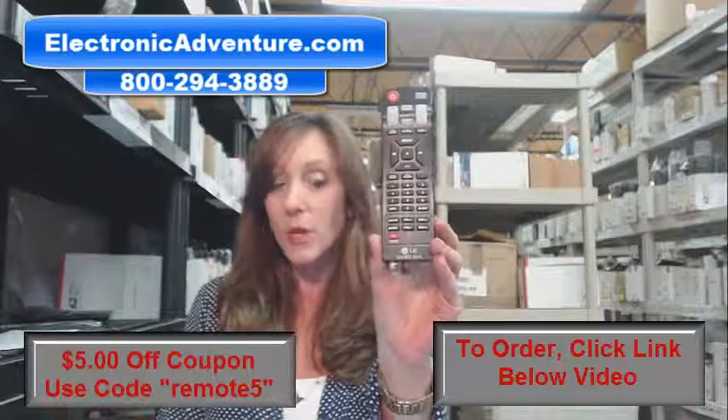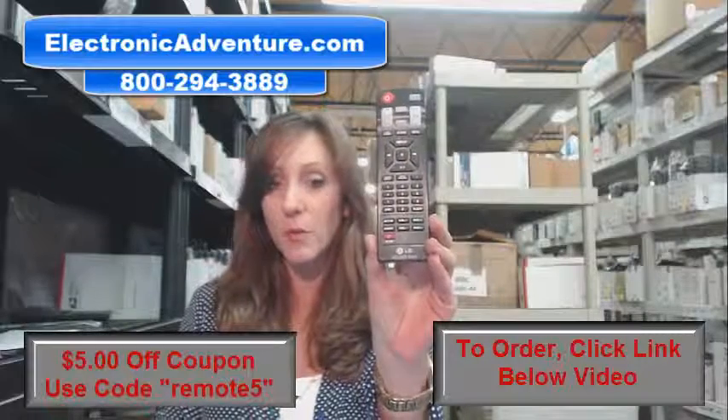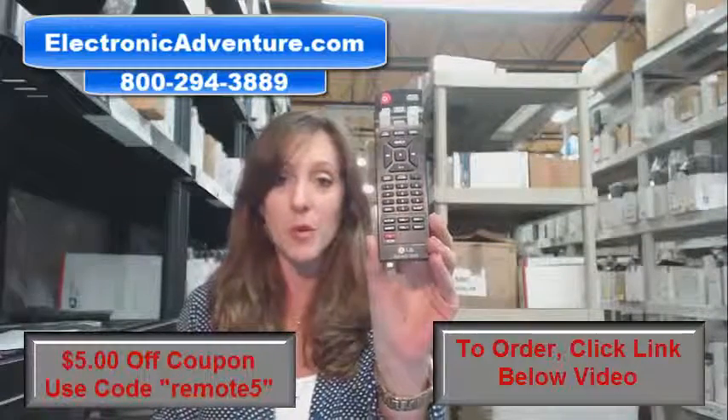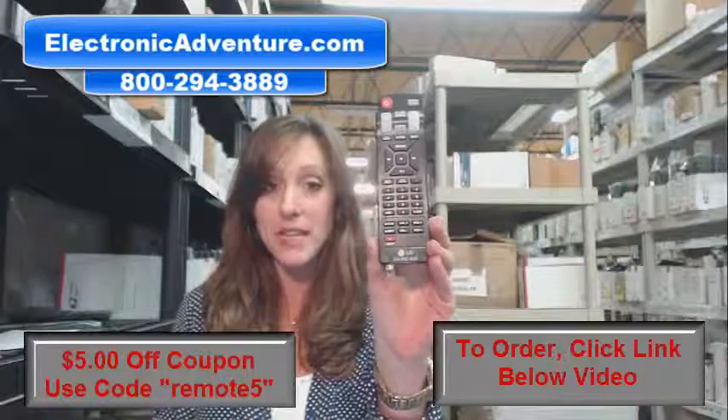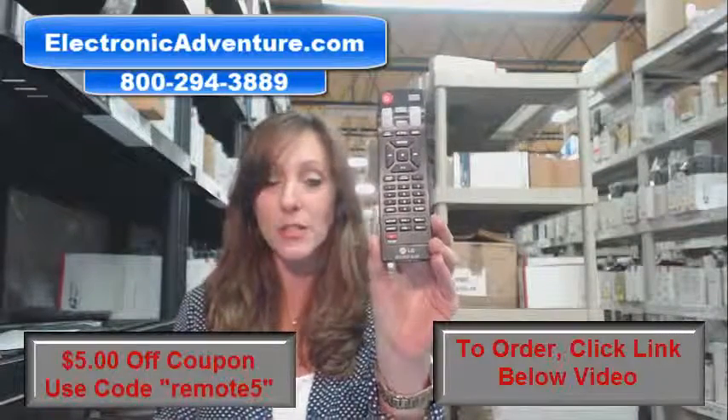When you place an order with us, we're going to ship it out within 24-48 hours, and we offer you a no-questions-asked return policy. You have 30 days — you can just send it back.